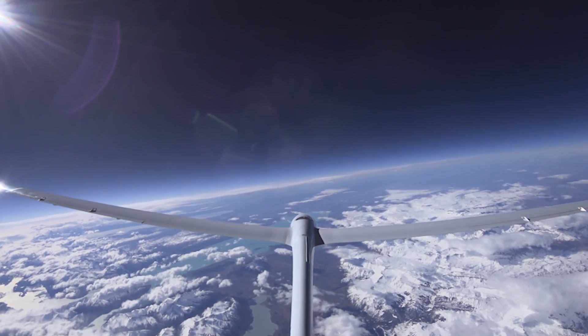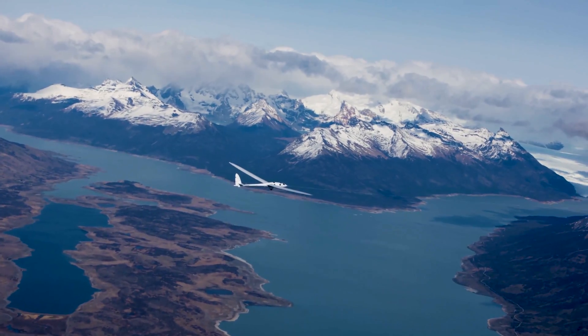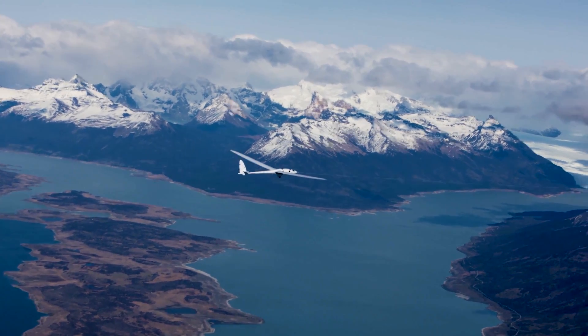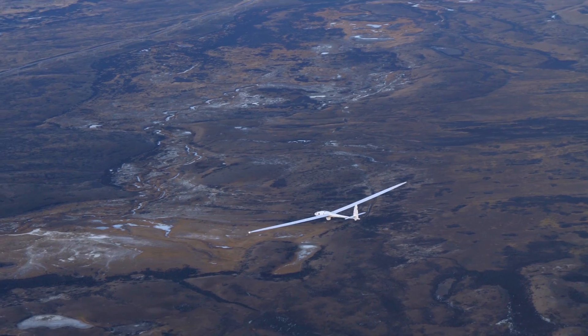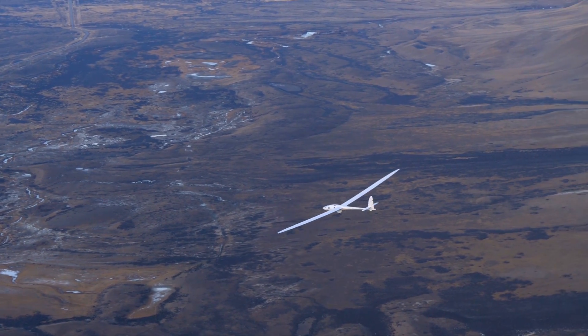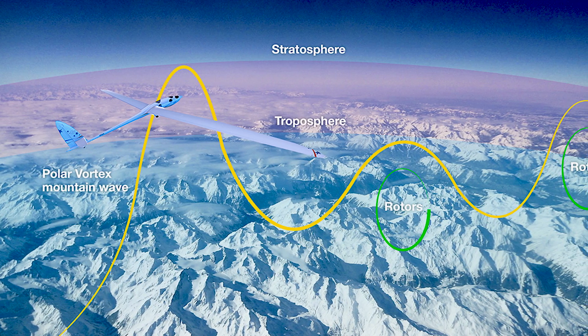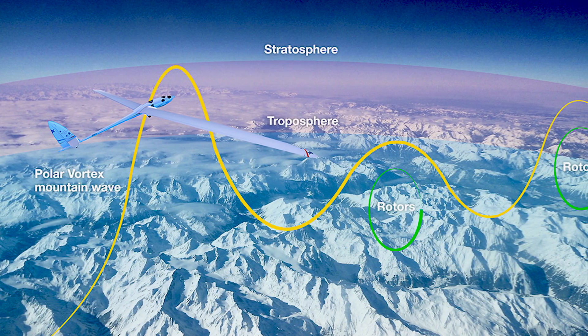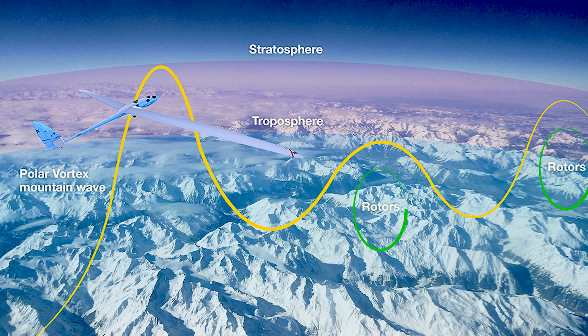The waves are triggered by mountain waves. They start with wind blowing over the Andes mountains, and on the backside of the mountains you get a wave field. Those extend up to 30, 32,000 feet, someplace in there, till they hit the tropopause. The tropopause is the band of air that's between the troposphere and the stratosphere.